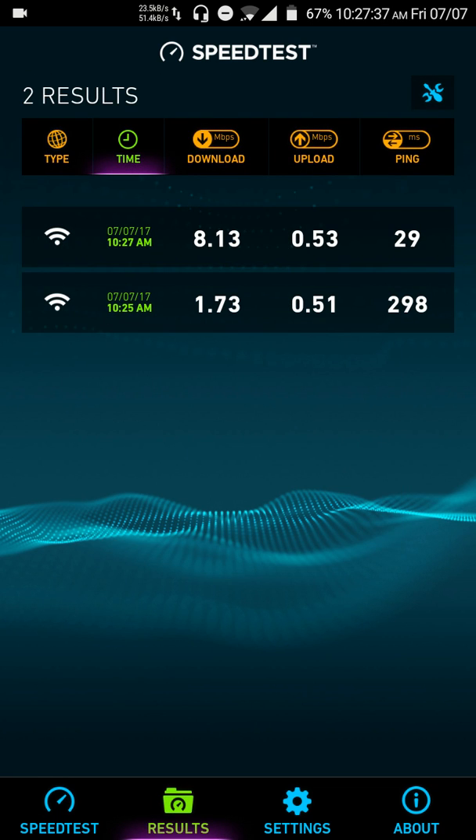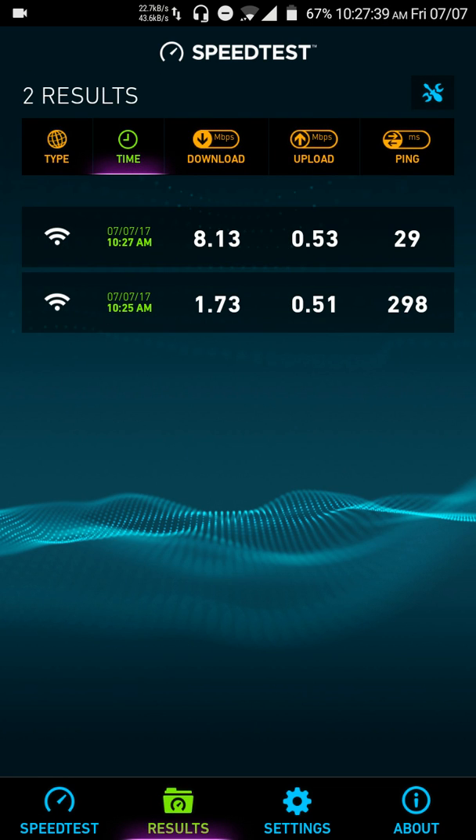Let me see the results. What happened when it said network communication issues was probably because I minimized the app. You can see it happened at 10:25 AM and the download speed was 1.73 Mbps, whereas the actual speed after the fix is 8.1 Mbps.